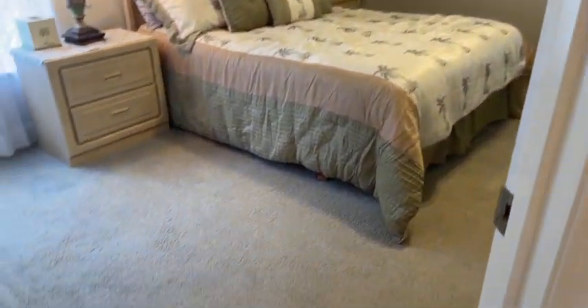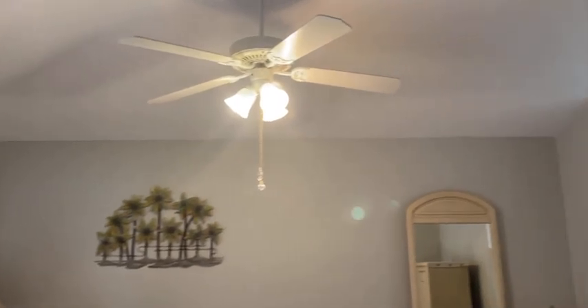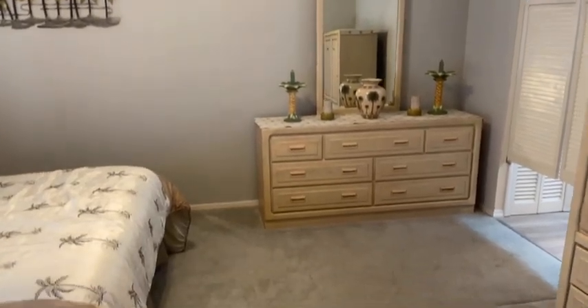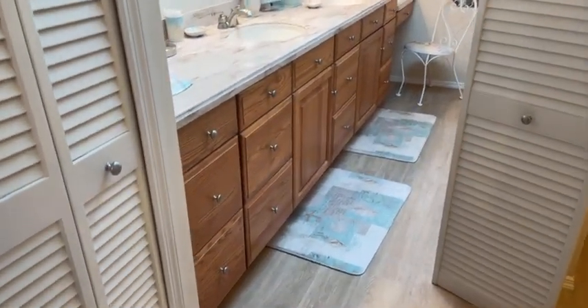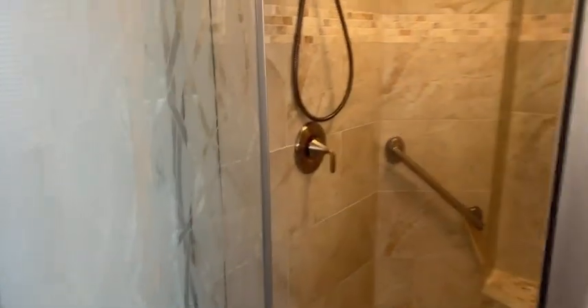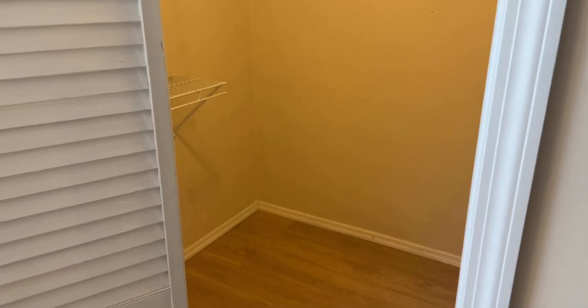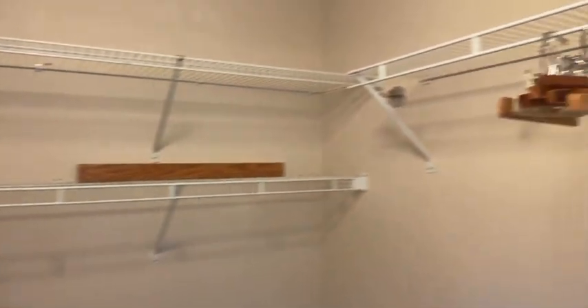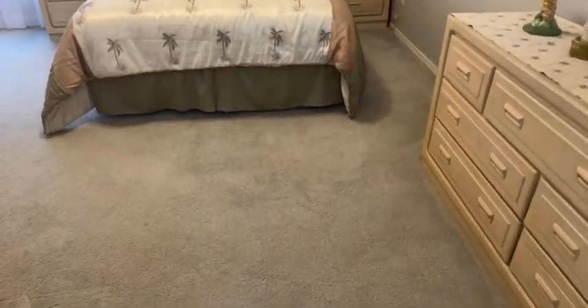We are walking into the master bedroom. Going over to the master bath — we've got a slider that goes out to the lanai. The master bath has been updated and upgraded: dual sinks, really nice. Walk back here — it's got a really nice updated shower. His and hers walk-in closet with racks for clothing and shoes. Shot of the master bedroom walking out of the master bath.